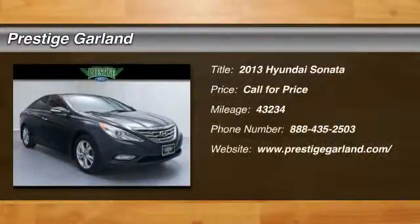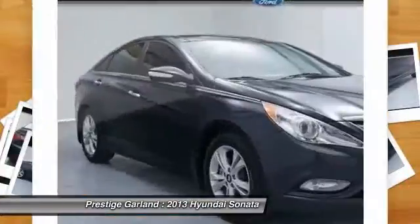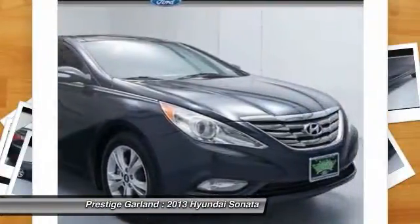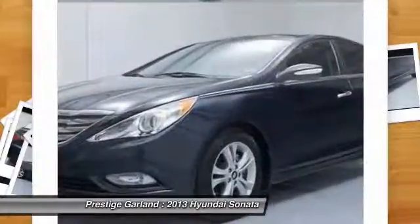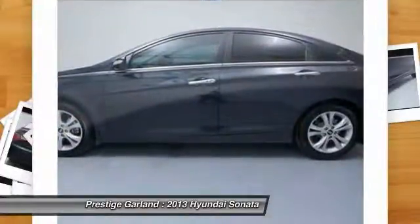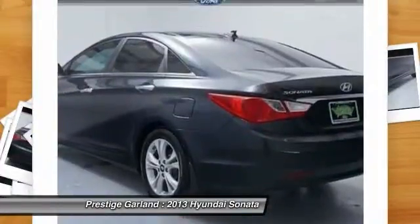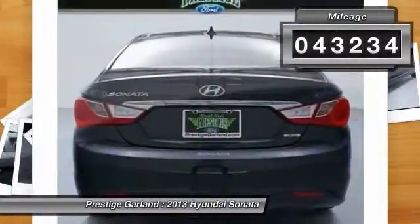The 2013 Hyundai Sonata has a long list of technologically advanced interior features and options that make driving safer, more convenient, and much more fun. Don't forget the exterior corrosion protection — a 14-step roto-dip system that provides unmatched protection for your Sonata. This vehicle has less than 45,000 miles.